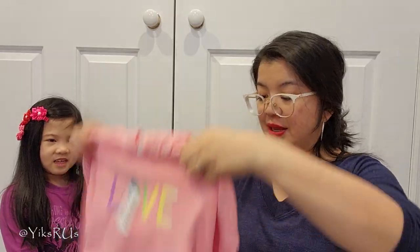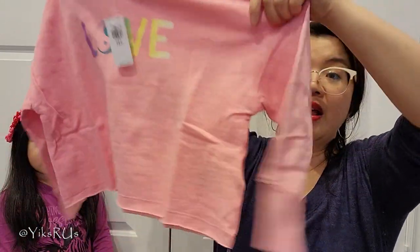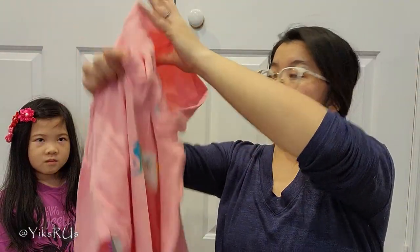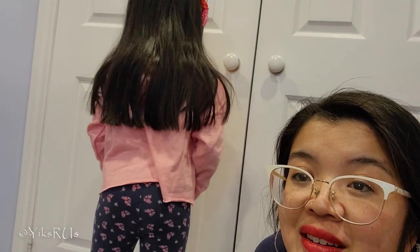Oh, this is yours. What does it say? Love. It is cute. It's a little hooded crop shirt in a size small, so it's like 6 to 7. Long sleeve. It has a little hood on it. It's a little big — no, it's actually really good. It's really a good one, it's cute. I like it. Turn around. Oh, it's really cute.